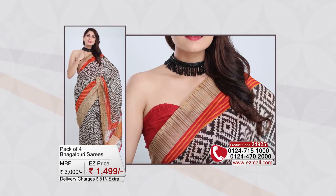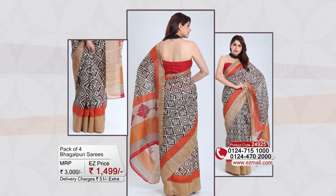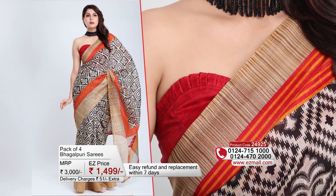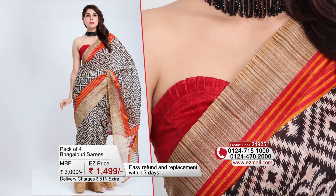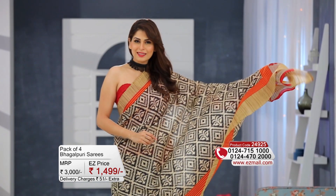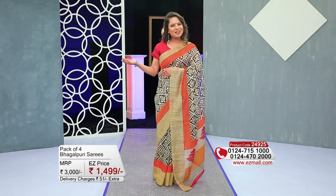You can wear it at round-the-year occasions. The border is in a contrast color — a very bright red and yellow. And with the blouse, there is also a little digital print. The most important thing is that because it is this fabric, you can wear it around the year with a lot of elegance and beauty.